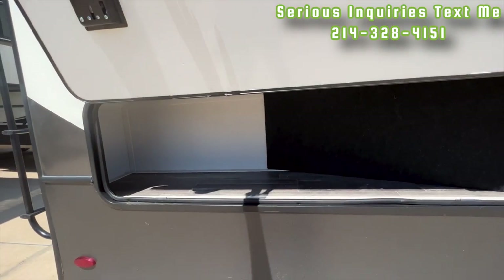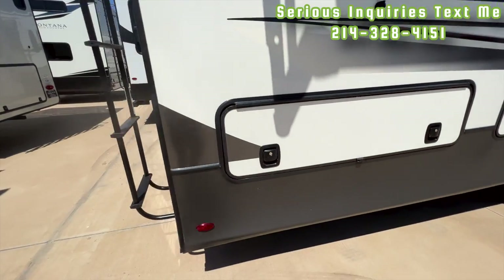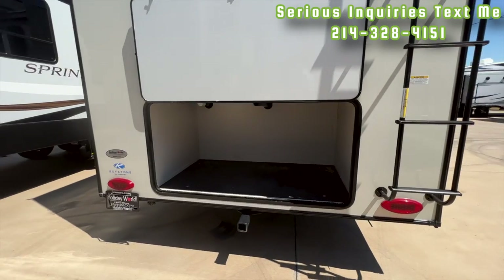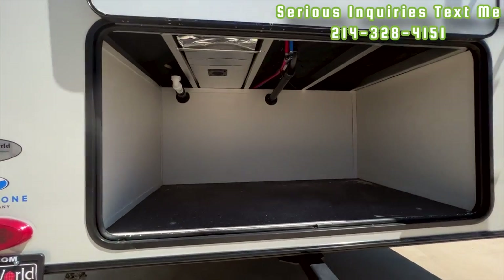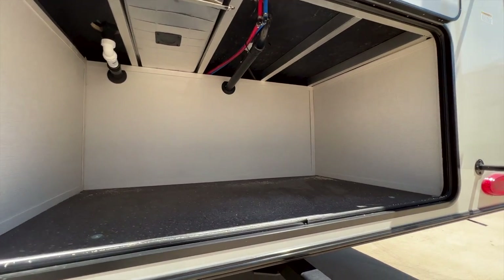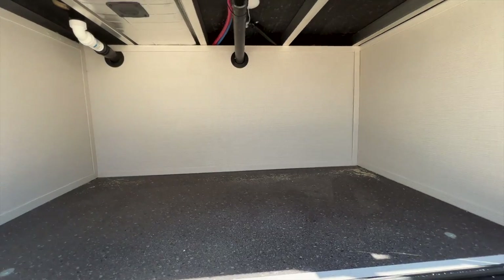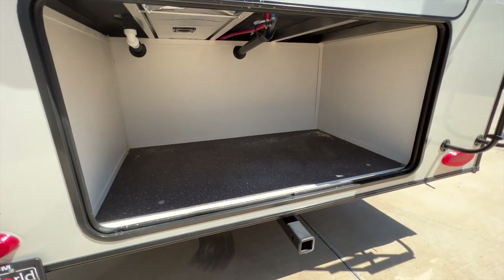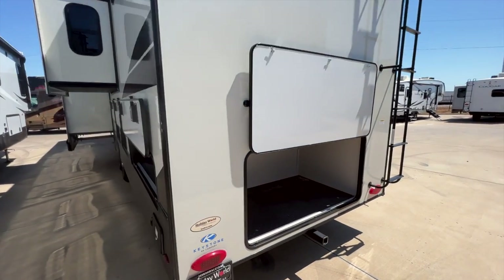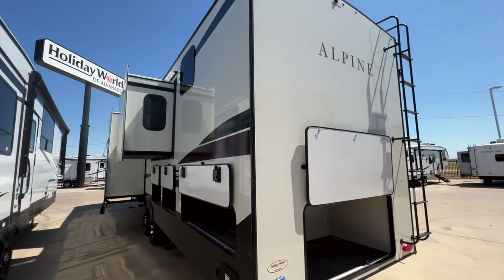Back here you have a shallow storage compartment, then another slam-latch door and a big storage compartment in the back with heat going into that cavity and a light inside. You'll have that space in the back for additional storage — definitely useful for full-time living. You also have backup camera prep and side camera prep.